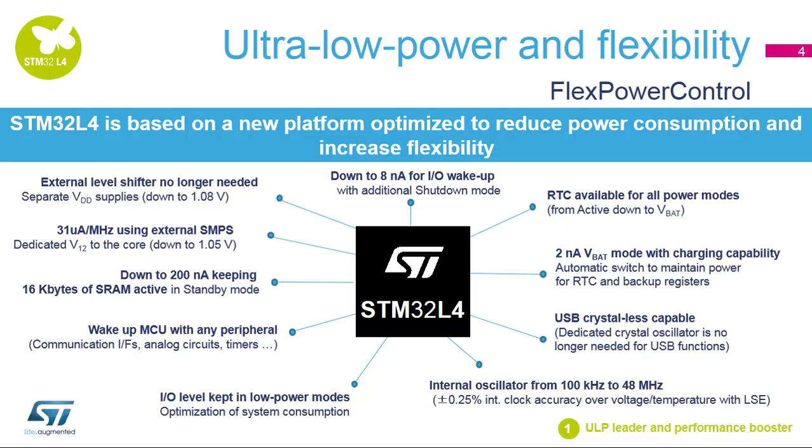An internal oscillator can be programmed from 100 kHz to 48 MHz with a very high accuracy, better than plus or minus 0.25%. All I/O levels can be kept in low power modes as well as during wake-up phases, optimizing system consumption. The flexibility of sources is increased. A standby mode, down to 200 nanoamps with partial RAM retention, is available.